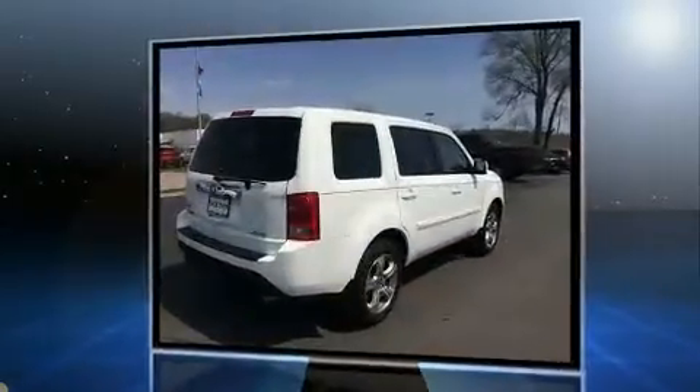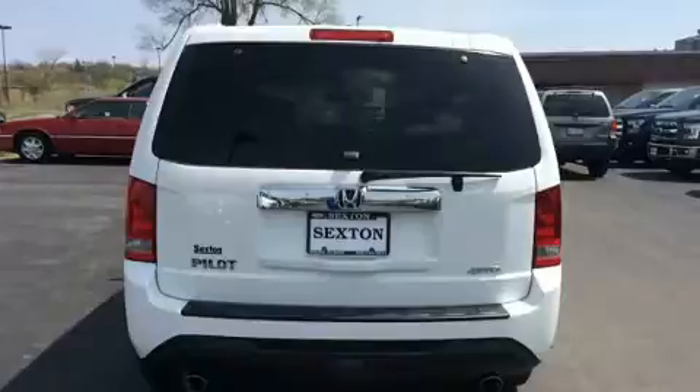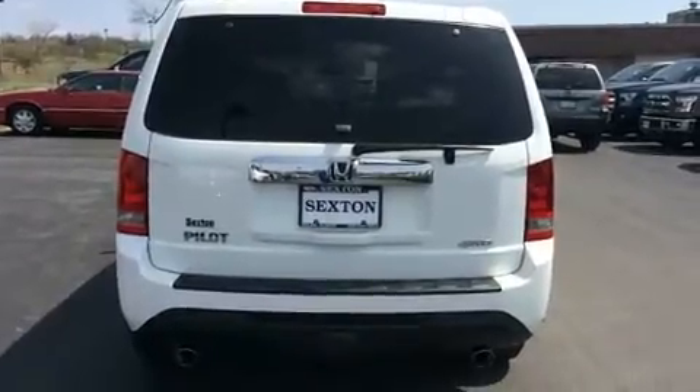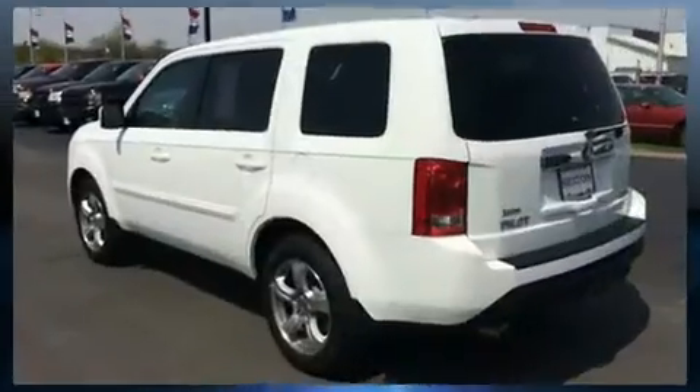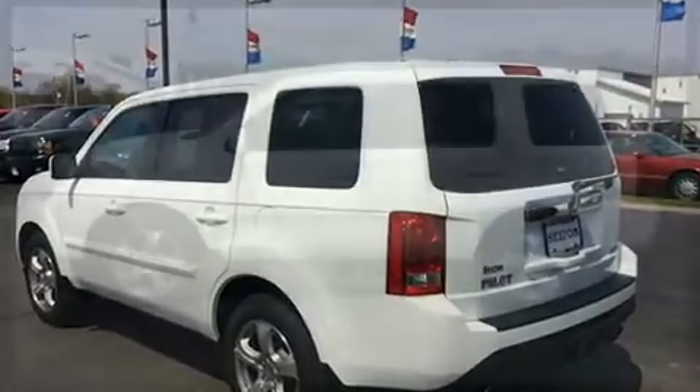A wealth of standard features means that you no longer have to sacrifice, like leather upholstery, a power seat, a trip computer, a power liftgate, skid plates, a trailer hitch, and cruise control.